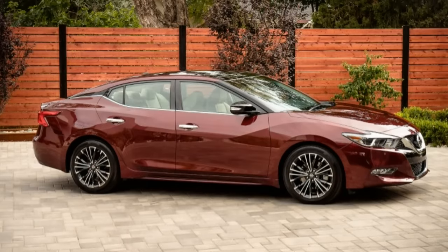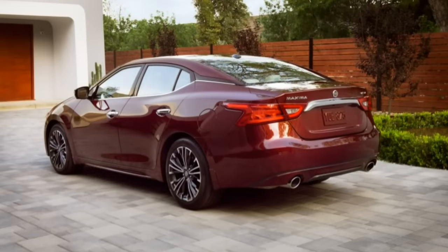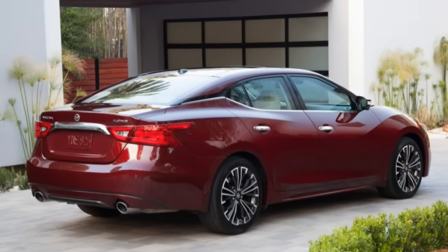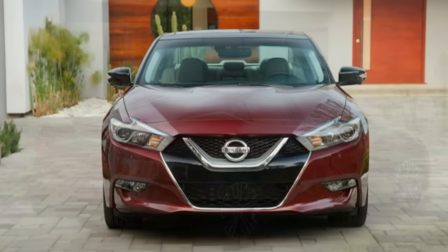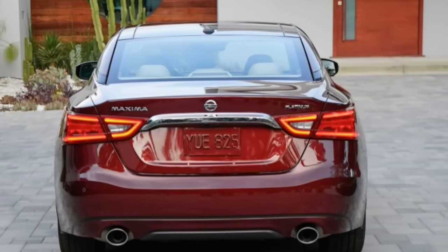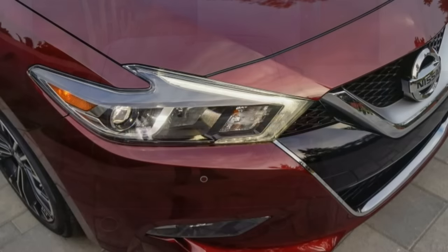That's a stretch given the CVT living between the 300hp 3.5-litre V6 and the front wheels, but after a day's drive near Nissan's Nashville headquarters, we came away impressed by the effort bestowed upon the brand's flagship.